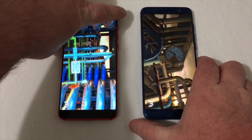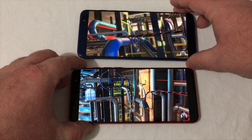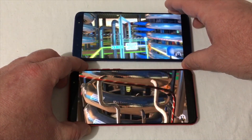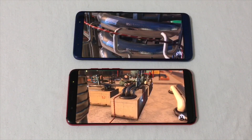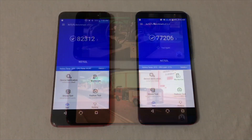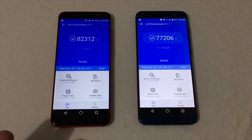Now we've got them both started up, with the red new G3 on the bottom and the blue new G3 on the top. The test is now done. On the newly updated red new mobile G3 running Oreo, we've got a score of 82,312. On the earlier version of the new G3 running Nougat, we got 77,206. So Oreo does show a higher score — not much higher, but at least it is higher. Let's go ahead and run one more test in Geekbench 4 and see what kind of score we get there.